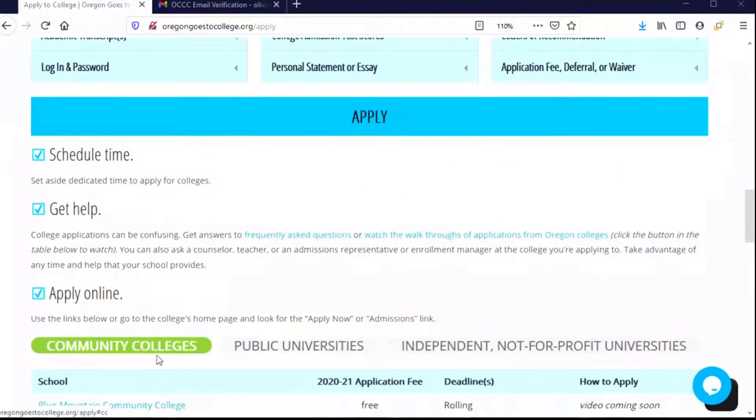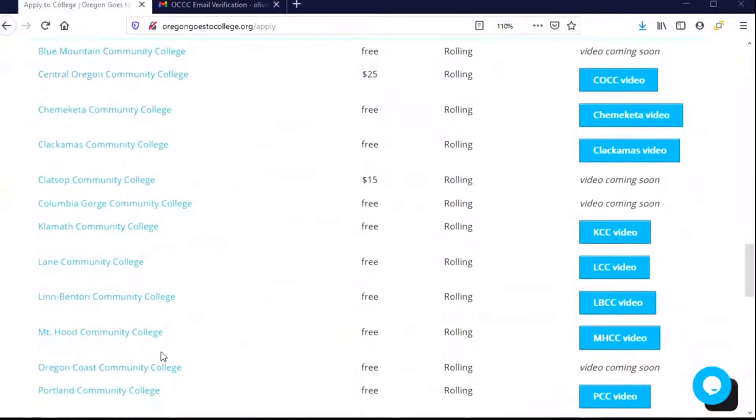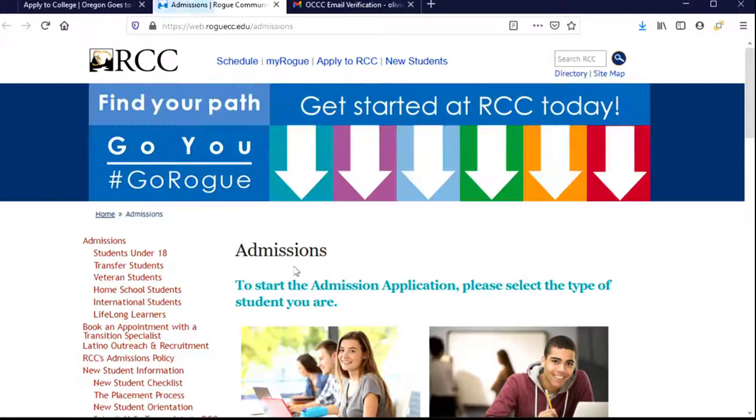I already know that I'm planning to apply to Rogue and I've gathered all of the information that I need, so I scroll down to this table that has a list of all of the colleges in the state and I find the link for Rogue Community College. When I click on that, it's going to take me directly to the admissions page of the college's website. This is the page where I need to be to find a button to say Apply.